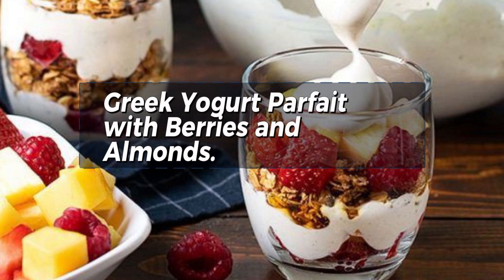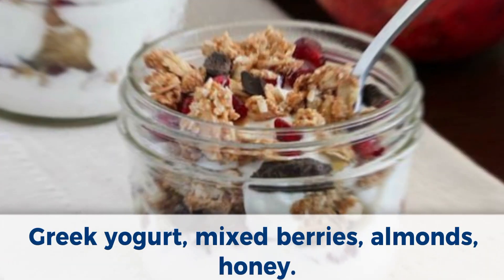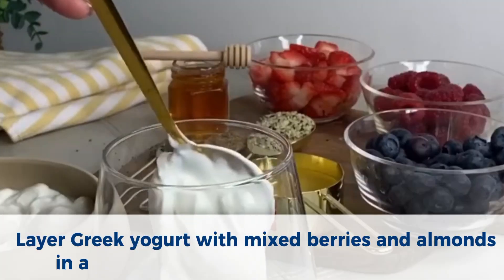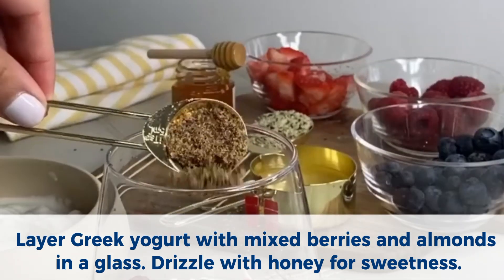Number 4: Greek yogurt parfait with berries and almonds. Ingredients: Greek yogurt, mixed berries, almonds, honey. Method: Layer Greek yogurt with mixed berries and almonds in a glass. Drizzle with honey for sweetness.